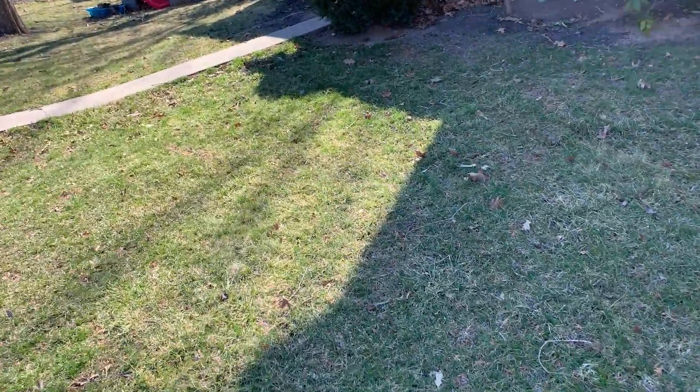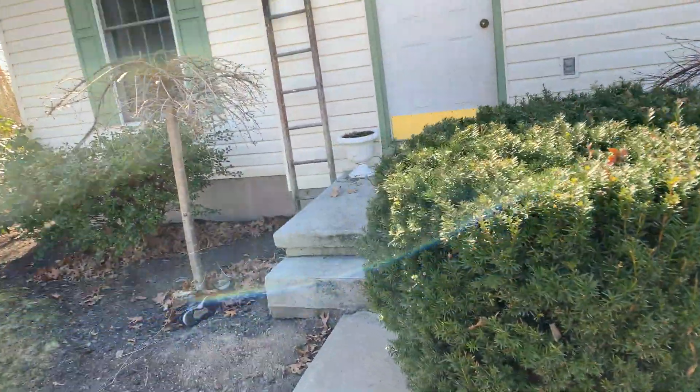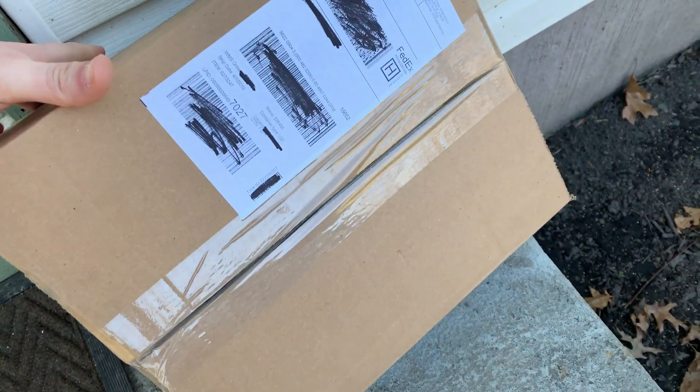All right, is it here? Did we get it? There it is, it came. I cannot wait.